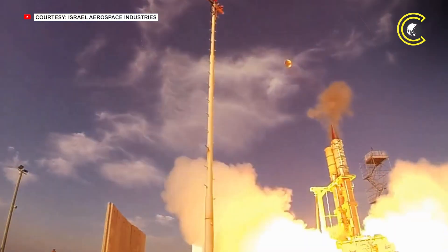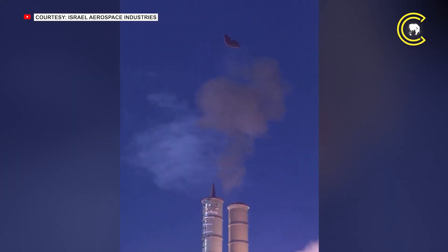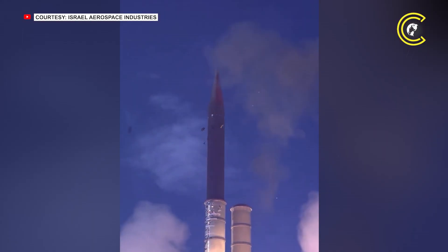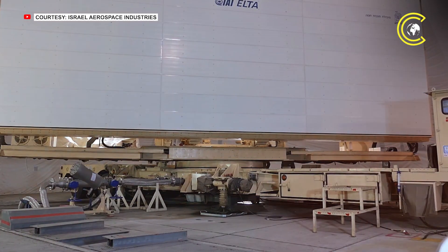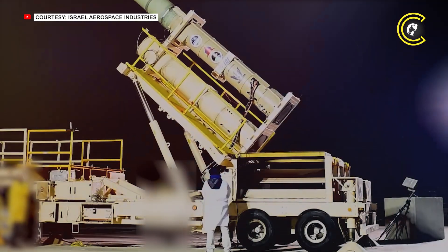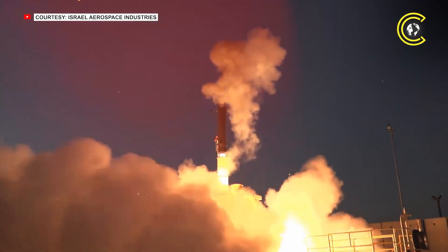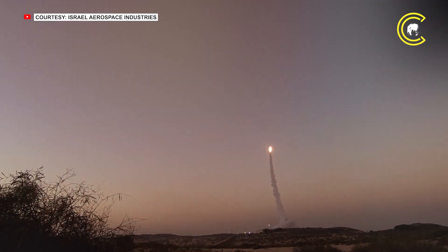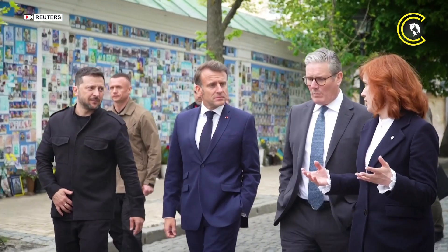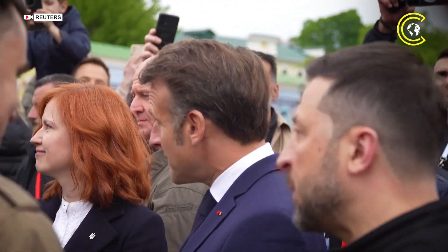Kohlhaus explained that Arrow 4, in combination with Arrow 3, will enhance Germany's layered air defence capabilities, especially by covering higher altitudes beyond the reach of existing Patriot systems. While the German Ministry of Defence has not yet officially confirmed the acquisition, reports indicate that the intention has been communicated to Israeli officials. The Germans are particularly interested in Arrow 4 because it can operate using Arrow 3's radar and launcher infrastructure, making it a more cost-effective addition to their defence network. This planned procurement aligns with Germany's broader efforts to strengthen its air and missile defences amid heightened security concerns in Europe following the Russian invasion of Ukraine.